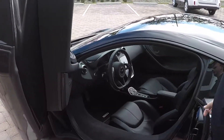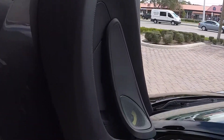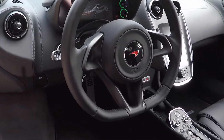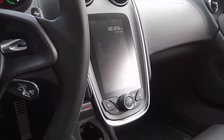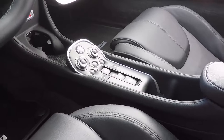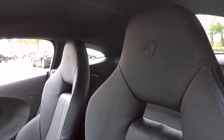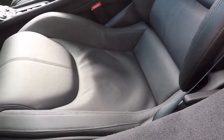This car does have the Bowers and Wilkins stereo, which is a 12 speaker system — another big upgrade. When you take a look at the instrument cluster it is an all digital dash, as well as the infotainment system in the middle which gives you your navigation and backup camera. Below it is your active panel, so you get three modes for handling and power, just as all the other McLarens do, which lets you customize the ride and experience. It also has the full black leather interior, which makes for a very ominous look with the black and a little bit of grey on the outside.